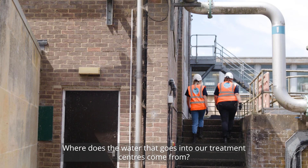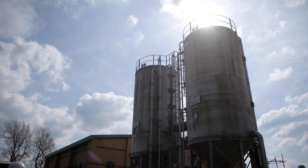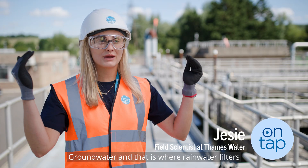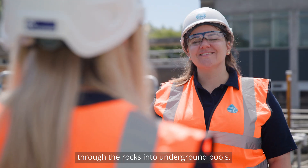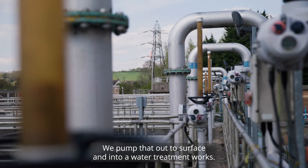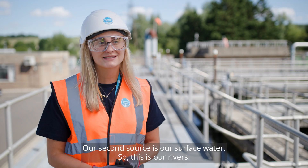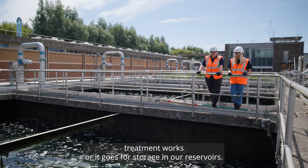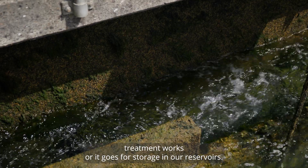Where does the water that goes into our treatment centres come from? Our water comes from two sources. Groundwater is where rainwater filters through the rocks into underground pools — we pump that to the surface and into a water treatment works. Our second source is surface water: our rivers, which go straight into our water treatment works or into storage in our reservoirs.